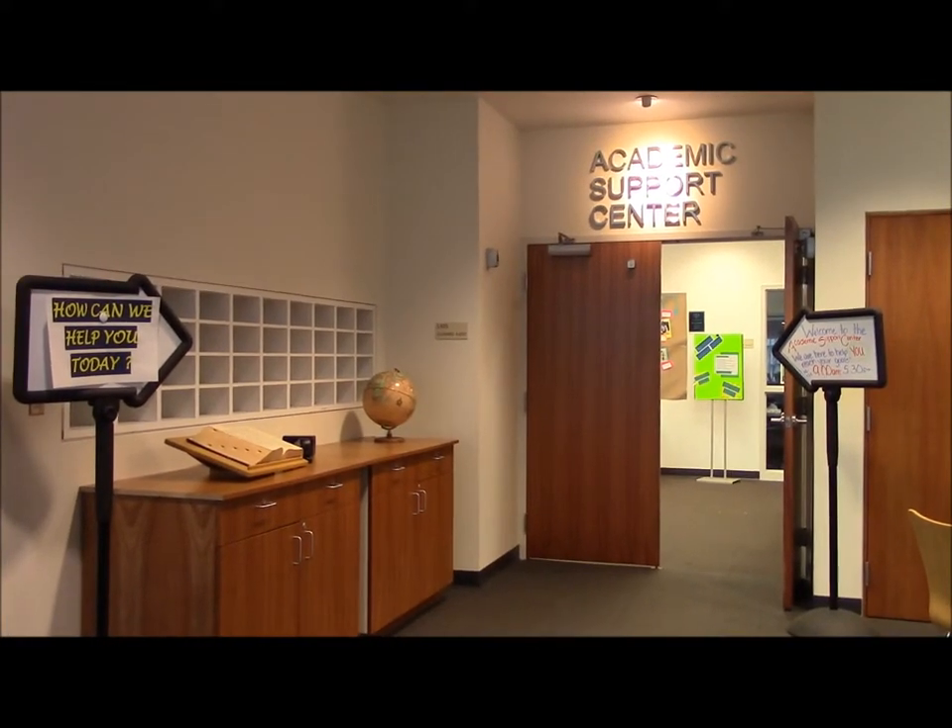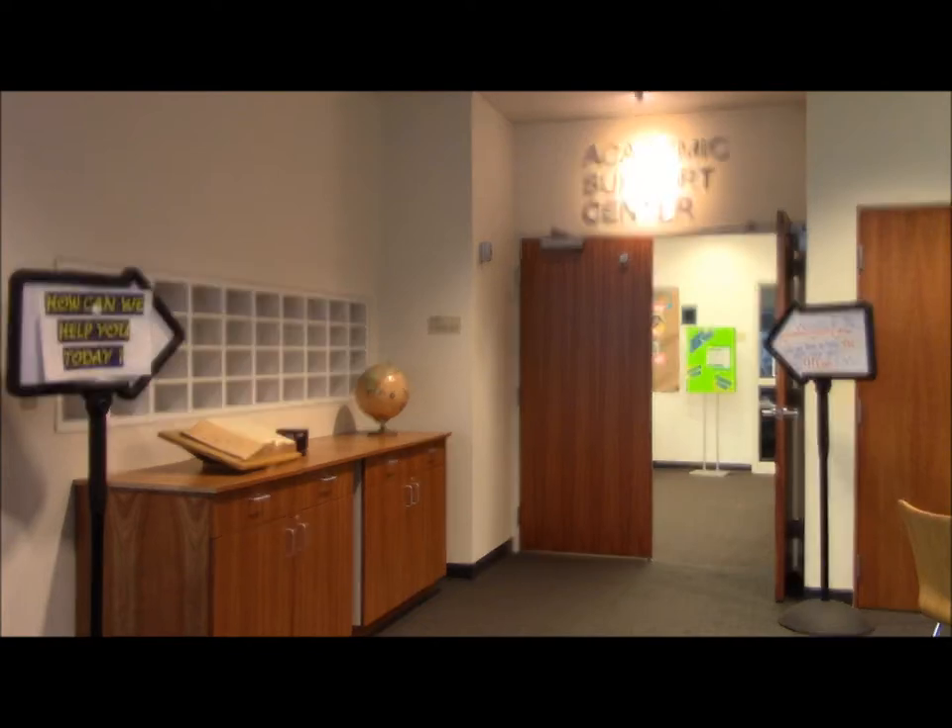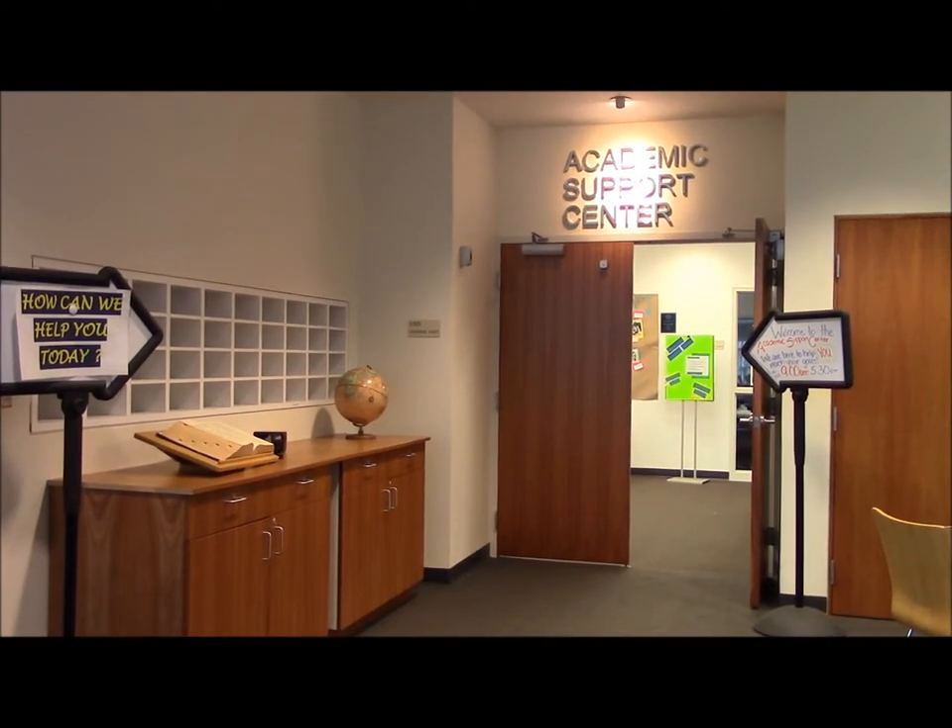Need help practicing a presentation? Let me take you on a quick tour of our presentation room here at the Academic Support Center.